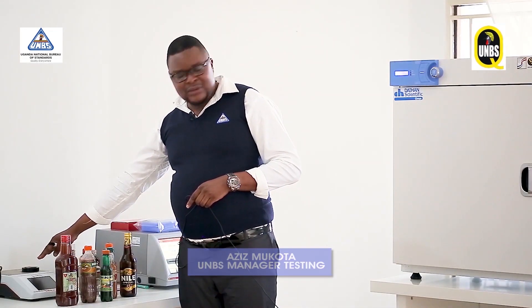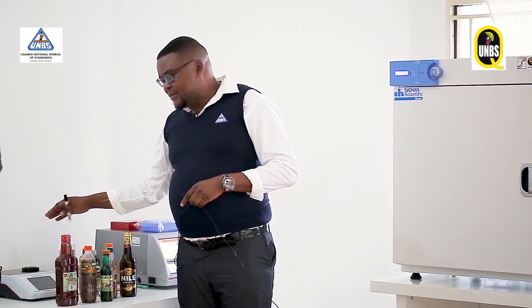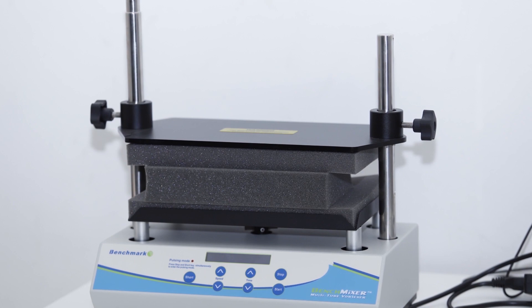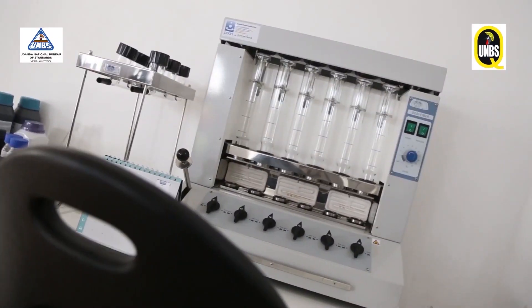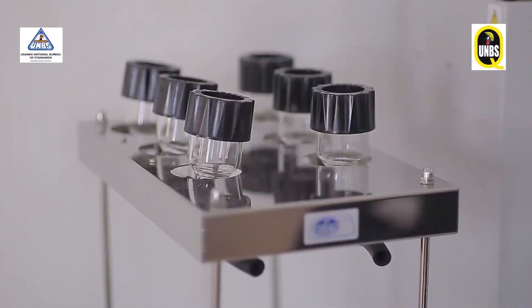And this is a refractometer — a rapid instrument used for determination of the moisture content in honey and also the Brix determination to know the approximate sugar levels. And this is a rapid test equipment for determination of aflatoxin; in case we want to determine the levels within five minutes, that is the machine we use. This is a crude fiber machine for rapid analysis — we do the sample preparation and then determine the fiber content in different cereal products.